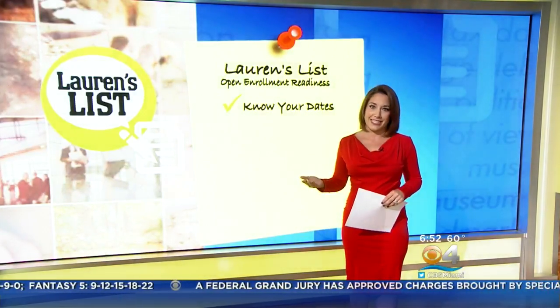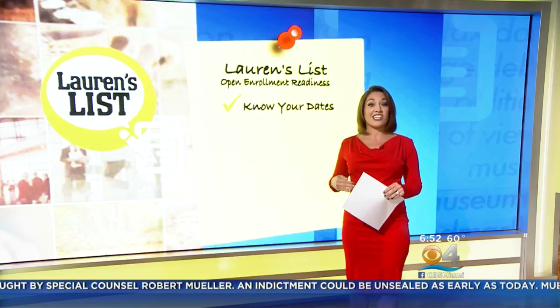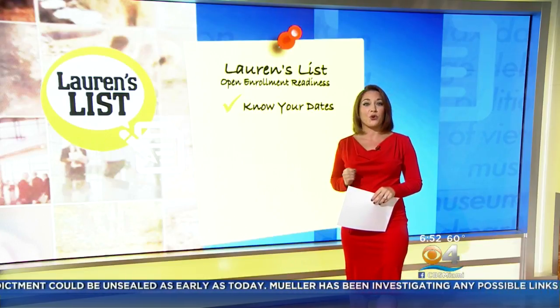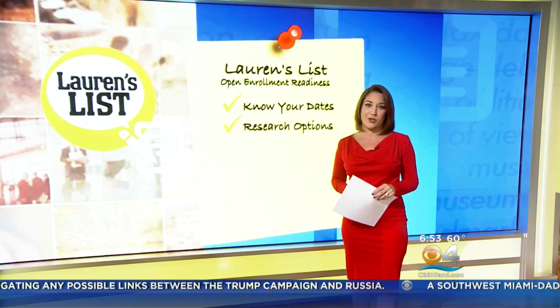First, know your dates. Some businesses have already opened up that period, so check with your HR department if you're not sure. The open enrollment period for healthcare.gov starts this Wednesday, November 1st, and runs through December 31st. For Medicare patients, that period opens up on October 15th and will close on December 7th.